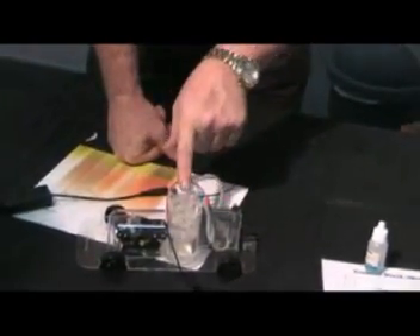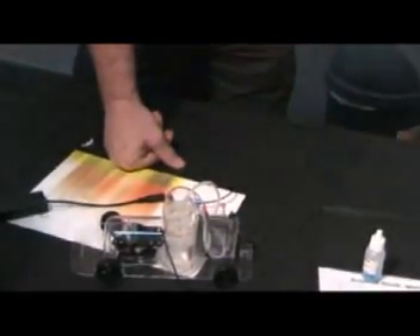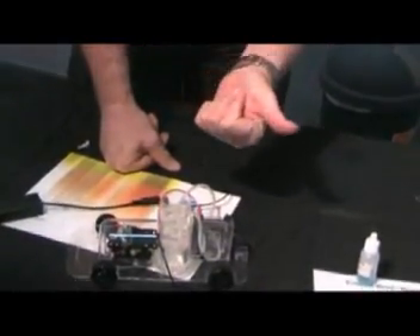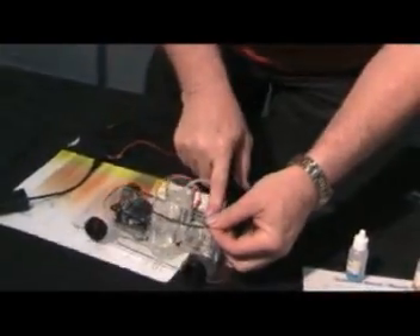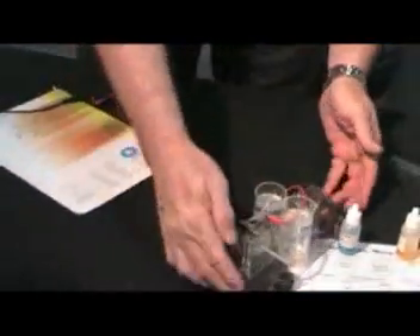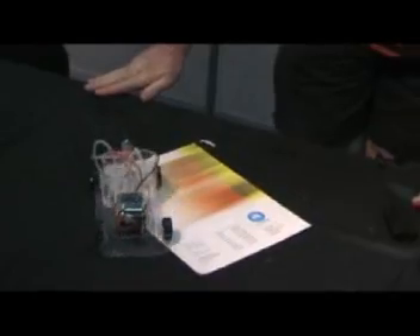So we actually start with water, finish with water, but in between we generate an electric current. If I join it all up, it is now running on water. And until that hydrogen is all used up, you just keep running.